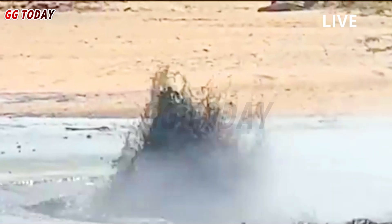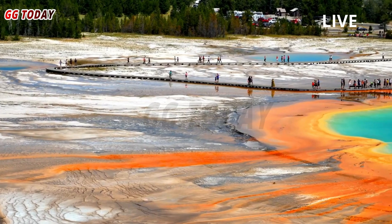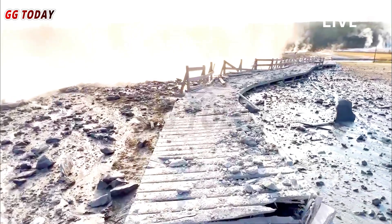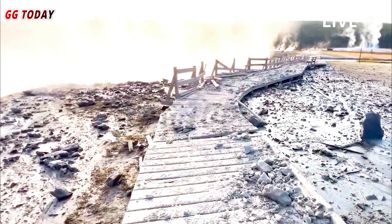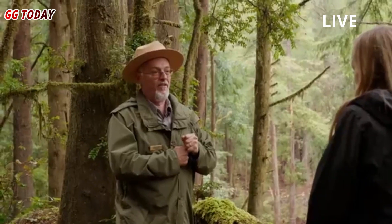A major eruption at Yellowstone National Park that occurred over the weekend was captured on video by a newly installed webcam. The eruption occurred Saturday night at Black Diamond Pool in Biscuit Basin, according to the United States Geological Survey.